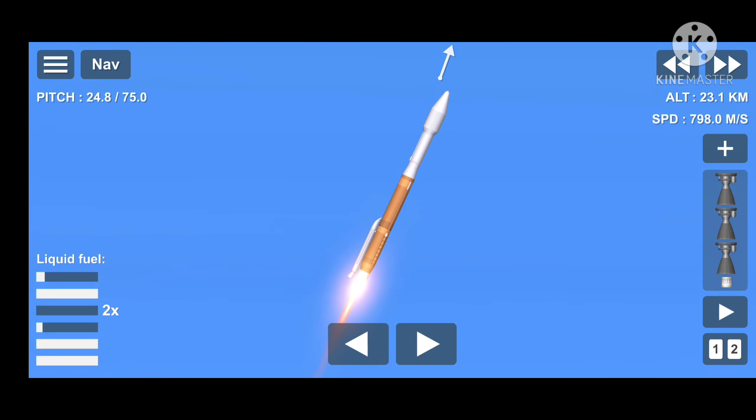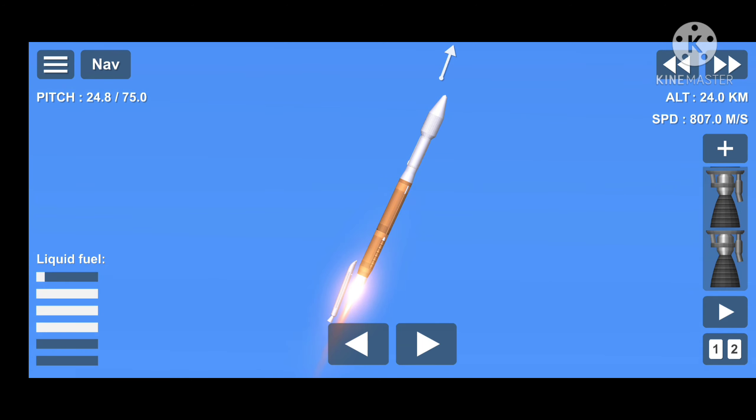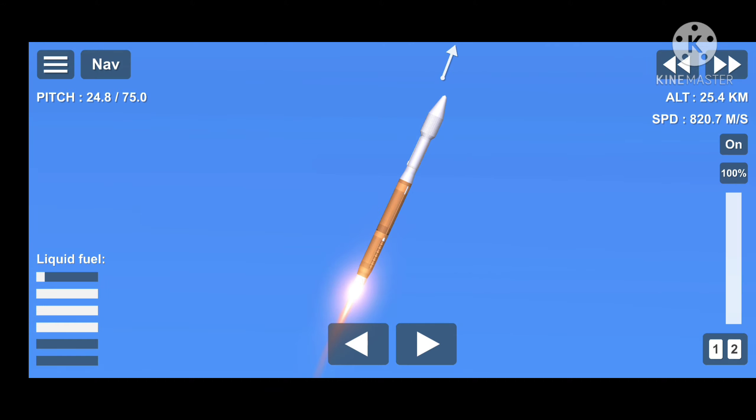Burnout on both SRBs. Application of separation of both SRBs. Now just under 2 minutes remaining in the booster phase of flight. Vehicle has gone to closed-loop steering, seeing a slight correction in the body rates, now damping out nicely.